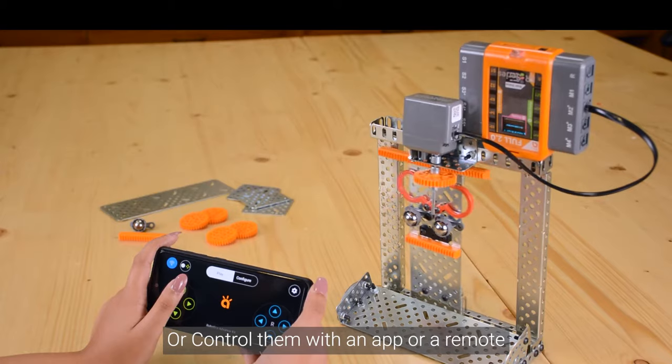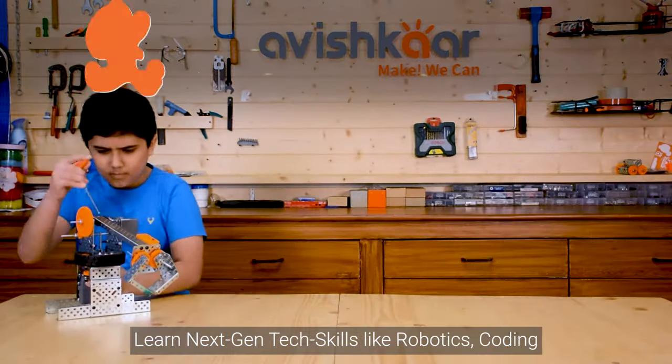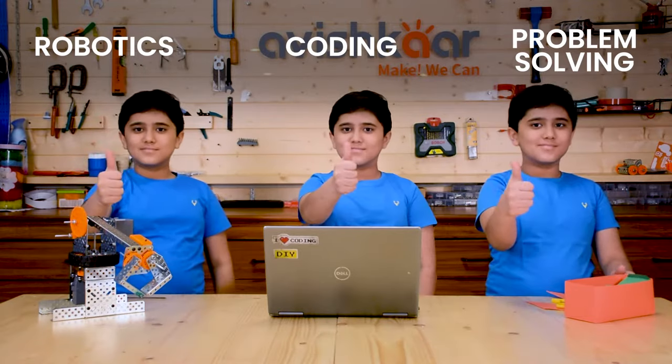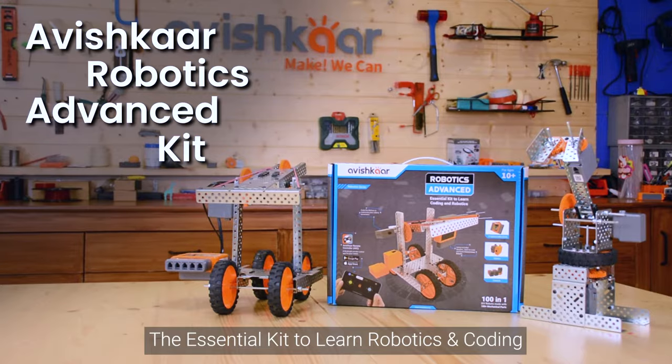Code your robots or control them with an app or a remote. Learn next-gen tech skills like robotics, coding, creativity, and problem solving that will be relevant for 80% of jobs in the future. Aavishkar Robotics Advanced Kit — the essential kit to learning robotics and coding.